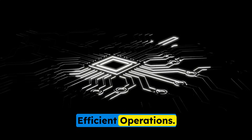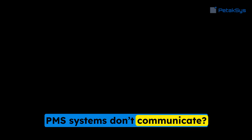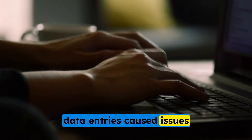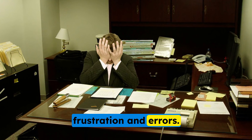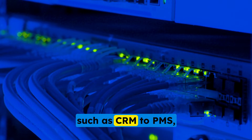How many hours do your employees waste daily because your CRM and PMS systems don't communicate? How often have incorrect data entries caused issues due to manual input? The lack of synchronization between systems leads to frustration and errors. Manual data transfers from one system to another, such as CRM to PMS, can introduce incorrect or incomplete information.